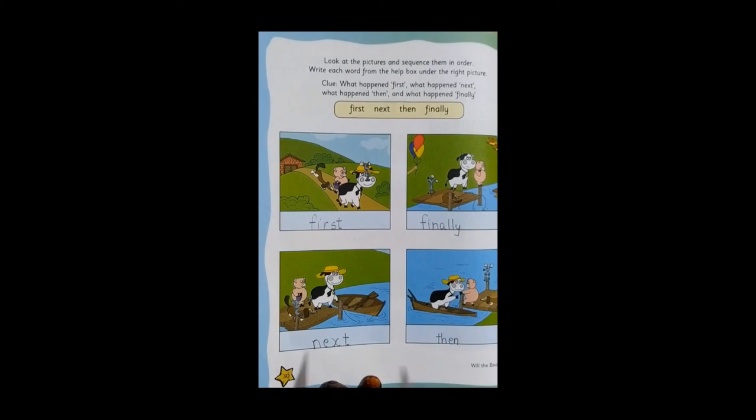Yes children, can you see what I have written? First, next, then, and finally. Understood children? Well done. Thank you.